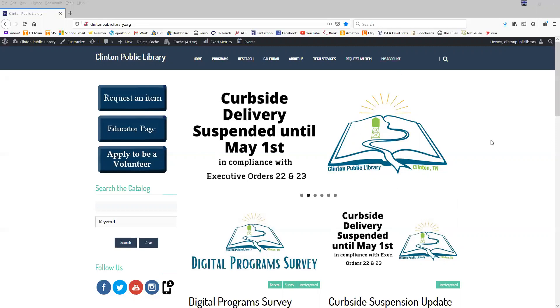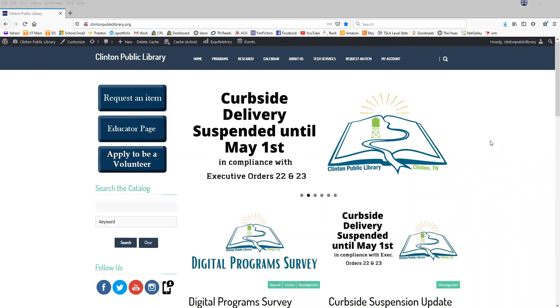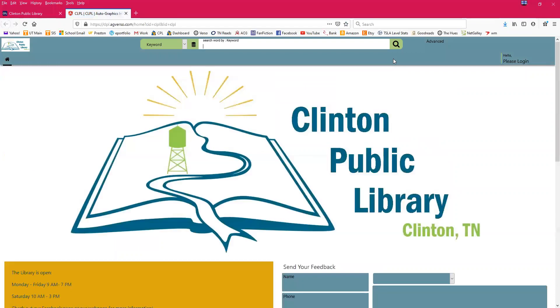To get started, go to our library website which is clintonpubliclibrary.org — that's what you're seeing in front of you here. You can do this two ways, but the way I like best is to go up to 'My Account' and click on it. If you are on a tablet or smartphone, there will be a menu option at the top right of the screen — usually three lines — and you click on that and then click on 'My Account.'